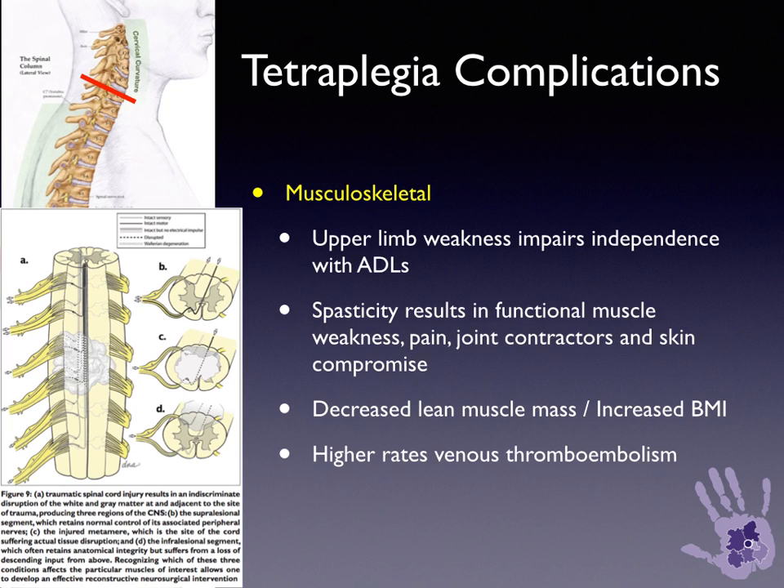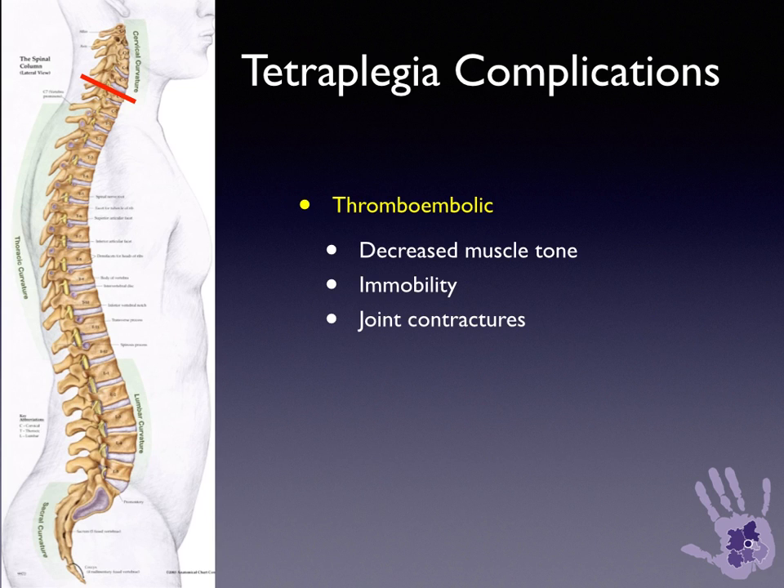Musculoskeletal complications include weakness that impairs independence and activities of daily living; spasticity resulting in functional muscle weakness, pain, joint contractures, and skin compromise; and decreased lean muscle mass with increased BMI. There are also higher rates of venous thromboembolism as a result of decreased muscle tone, immobility, and joint contractures.